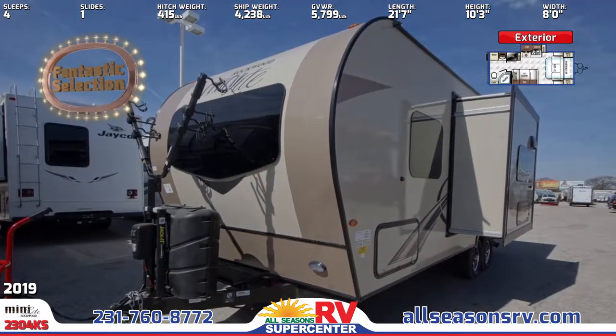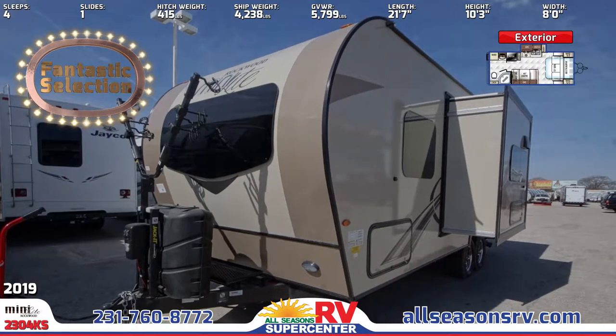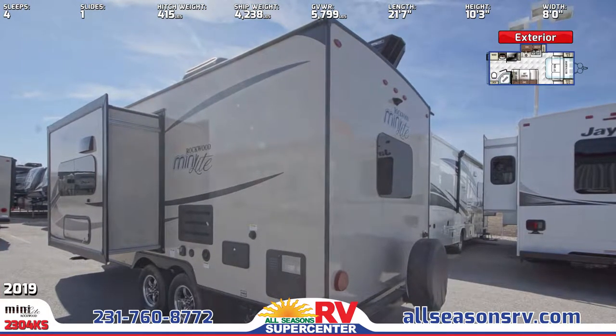The frameless windows are all tinted and bonded, and the power awning provides shade for outdoor entertainment. To assist with ease of entry and exit, you'll find a large assist grab handle and double entry step.